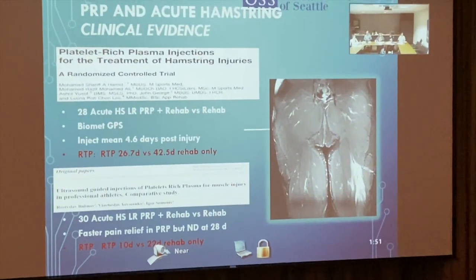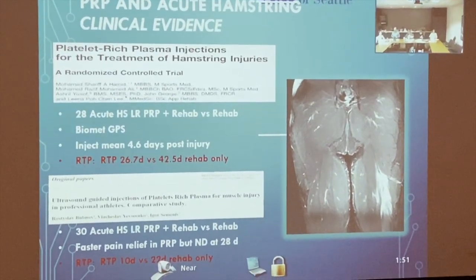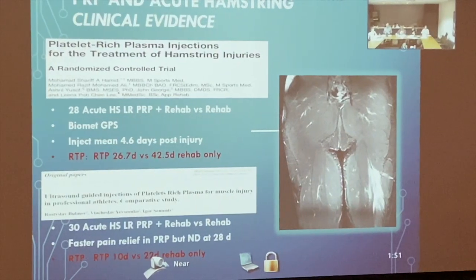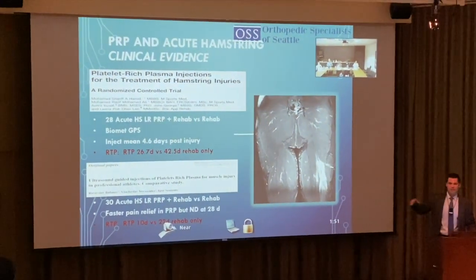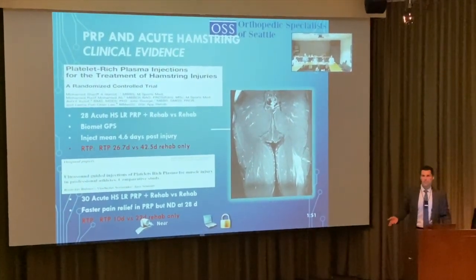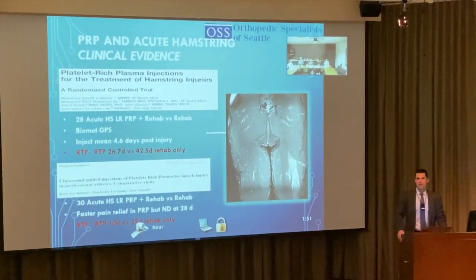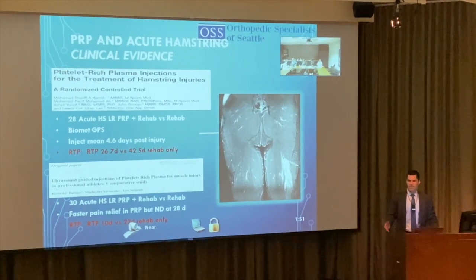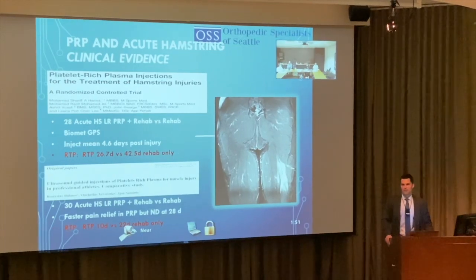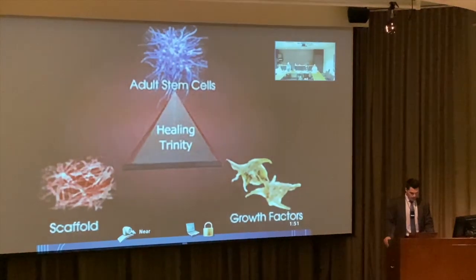For hamstring tears, return to play was about 20 days better with PRP and pain was improved. This relates more to professional athletes where those 20 days matter. I'll still try PRP before surgery for partial or small tears. Some professional athletes — like a Seahawks linebacker — get PRP routinely before the season as a flush-out.